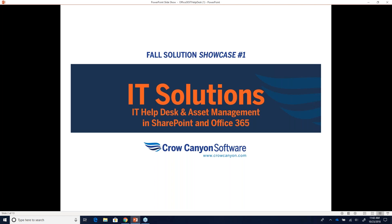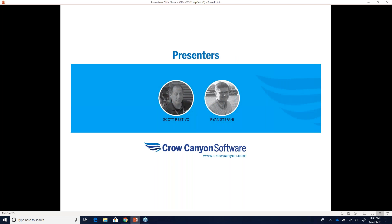This presentation will be given by Ryan. I'm Scott Restivo, the CEO of Crow Canyon Software. Ryan is one of our top sales executives and he'll be giving the demo. Are you ready, Ryan? Yeah, I'm all ready. Thanks, Scott.